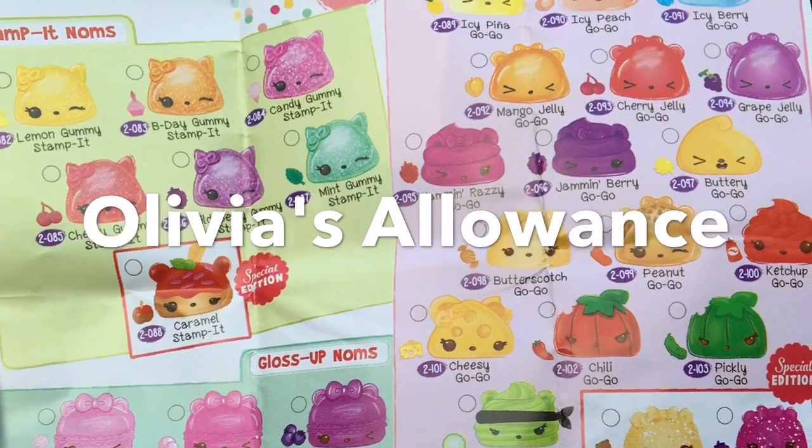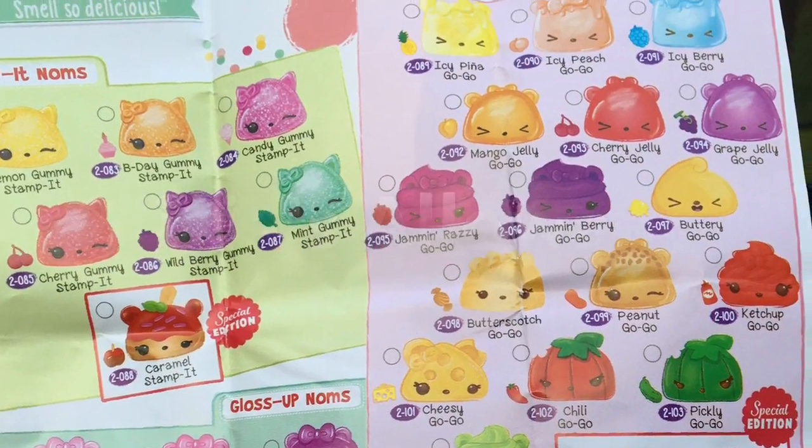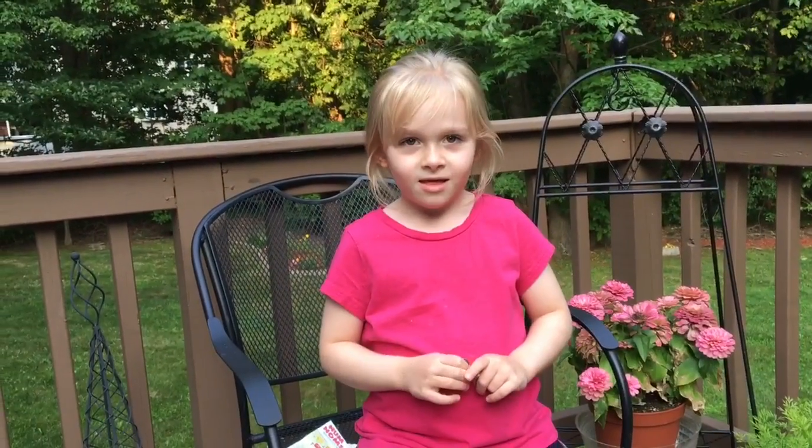Yay! What's your name? Olivia. Do you have an allowance? Yes.